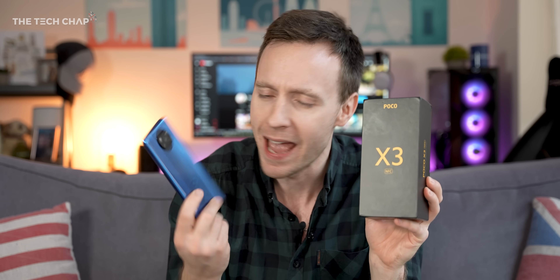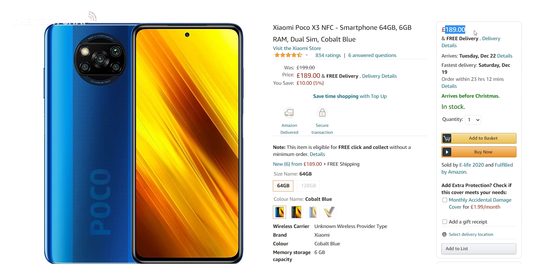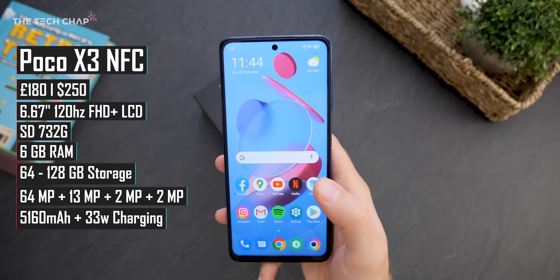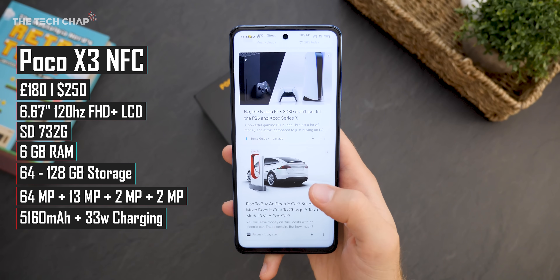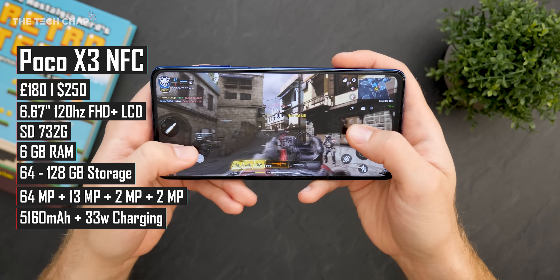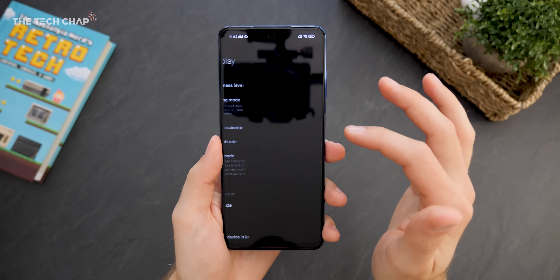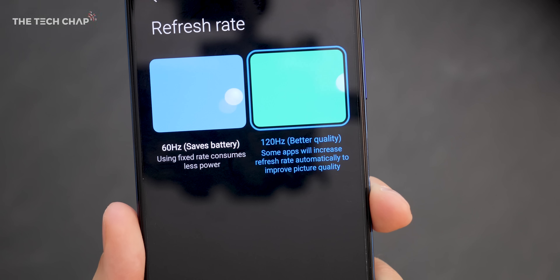let's start with the Poco X3 NFC. It's right at the top of our £200 budget, but you get so much for your money, particularly if you're into your gaming. The Snapdragon 732G chip is one of the fastest in this price range, and I can comfortably play Fortnite and COD on this.